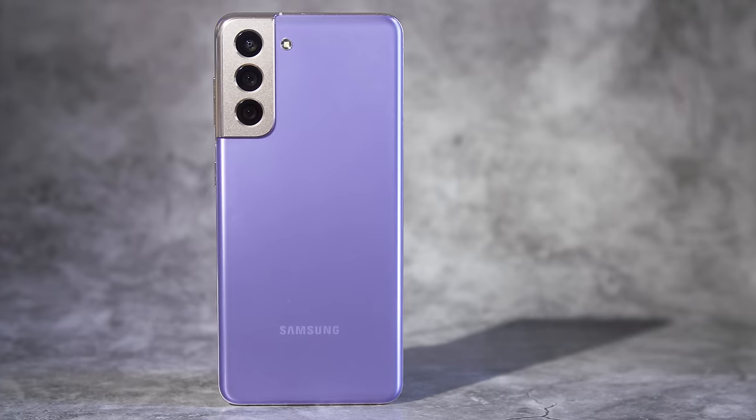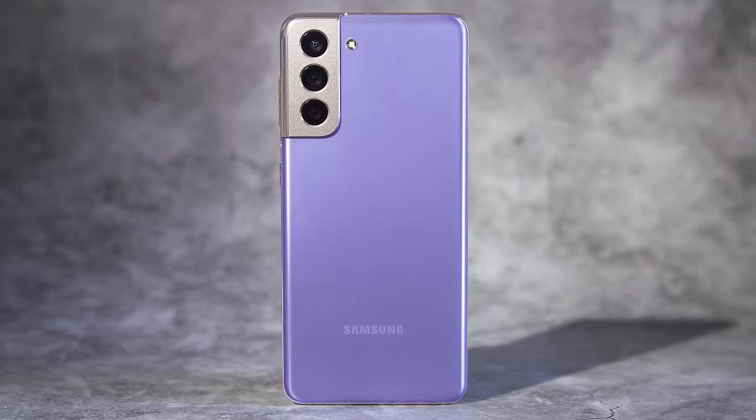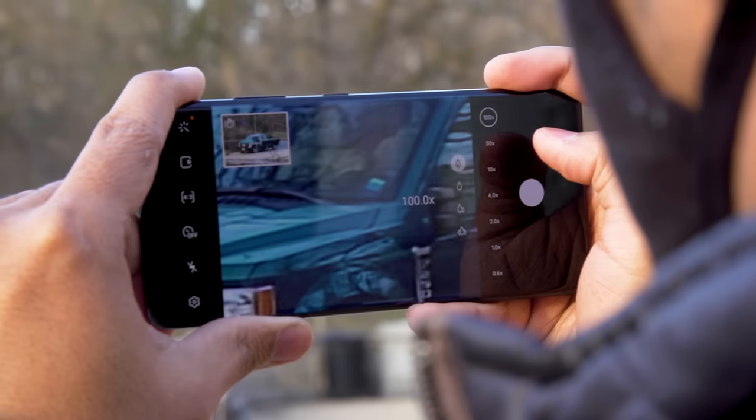Welcome to a world where less is more. The Galaxy S21 is the entry-level model of Samsung's new trio of flagships, and it offers a compelling mix of features for the price. It starts at a more reasonable $800, has a tiny, hand-friendly 6.2-inch screen, and does away with the ridiculous 100x space zoom.